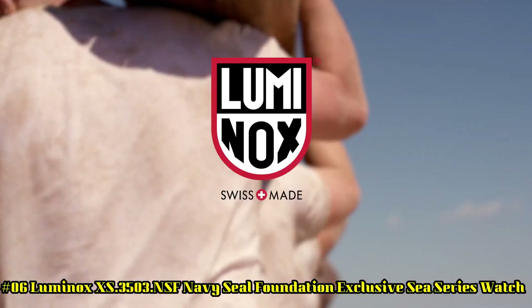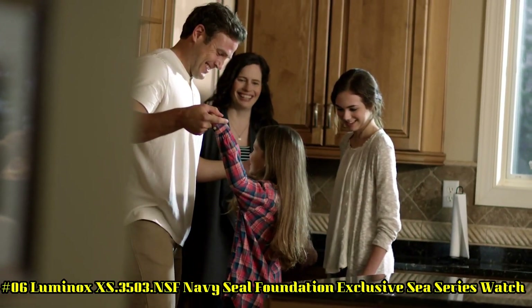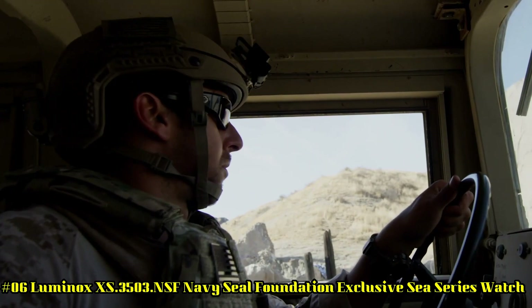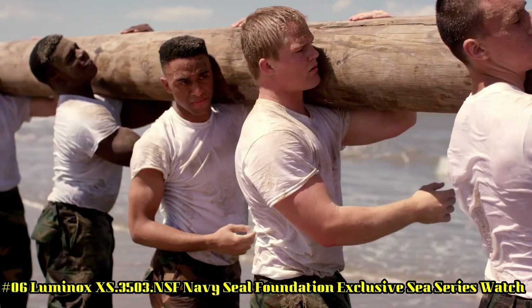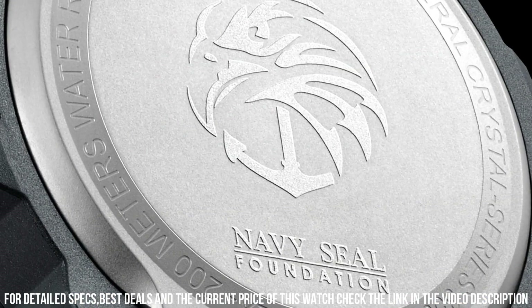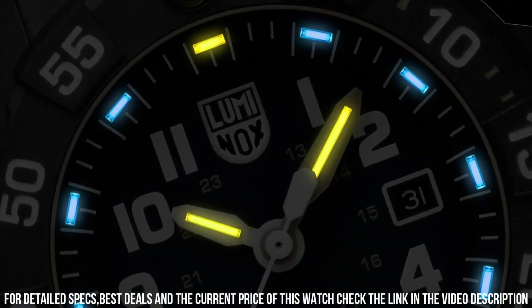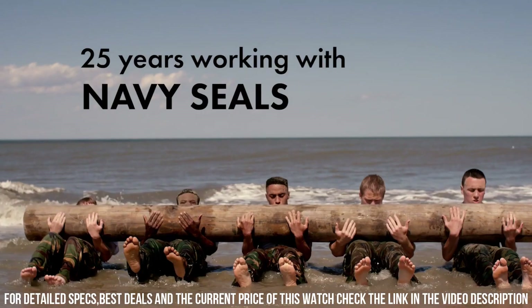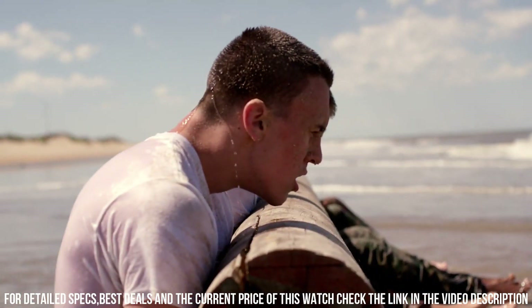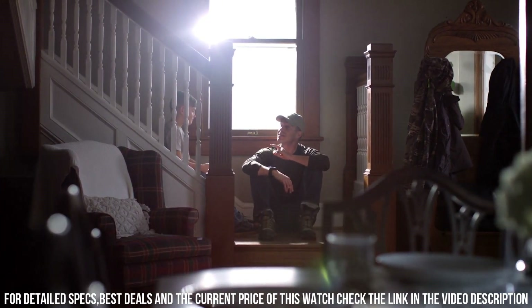Number 6: Luminox XS 3503 NSF Navy Seal Foundation Exclusive C Series Watch — Luminox Men's Navy Seal 3500 Series, Black PU Band, Blue Dial, Quartz Analog Watch. Luminox has been the watch of choice for professionals like Navy SEALs, Expert Counter Terrorism Operative Scott Castle, the U.S. Coast Guard, Law Enforcement Divers, and many more for the past 25 years. Dial Window Material: Tempered Scratch Resistant Mineral Crystal.